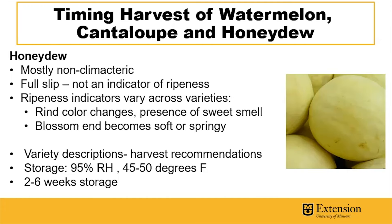Also, the variety descriptions in seed catalogs often provide good harvest recommendations in terms of color changes for these different types of honeydew melons.